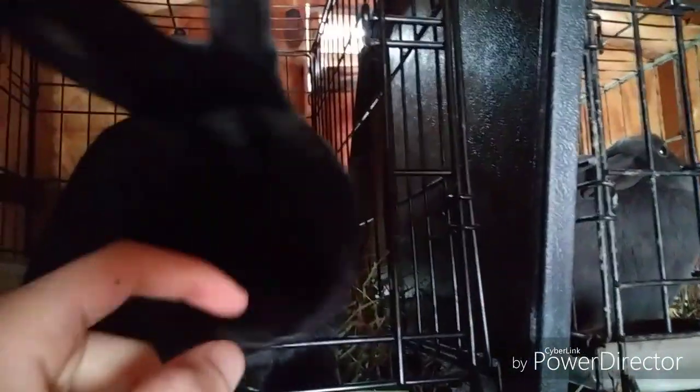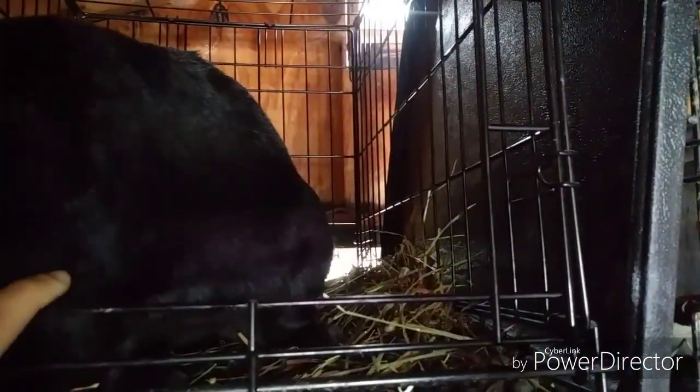This is Rockstar — he's the only rabbit left out of my original breeding stock. When I first got into rabbits two years ago, I got this buck when he was only six weeks old, along with three does to breed with. All three of those original does are gone — two passed away this winter because it got too cold, and the other doe I harvested because she was mean.